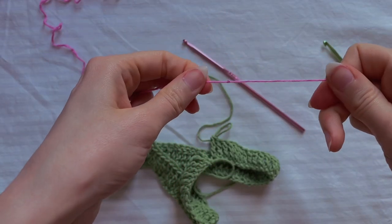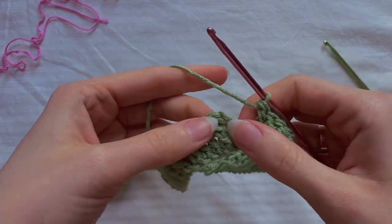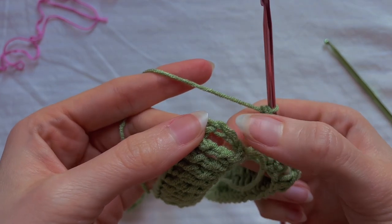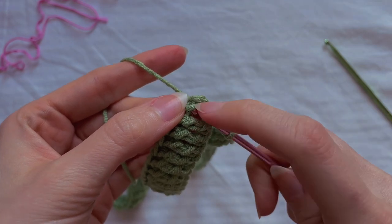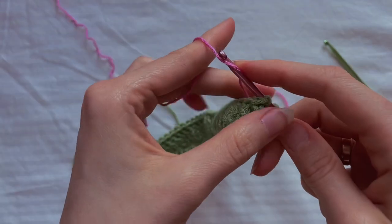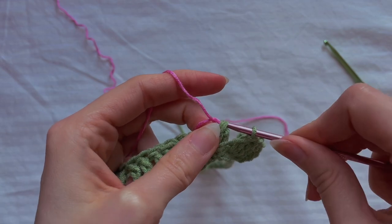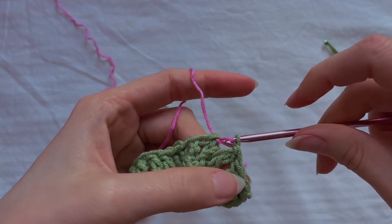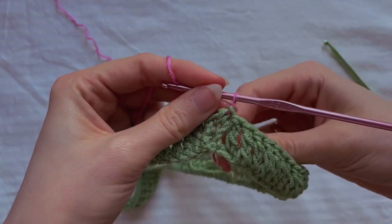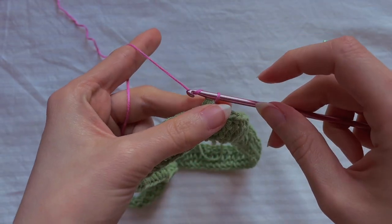Take the pink yarn and the smaller hook and join the row with the pink yarn. Find the first chain, count to the fourth upper loop, and insert the hook into it. Grab the pink yarn and pull it through all loops on the hook, then gently pull the tips. Now make a chain of 10 air loops.